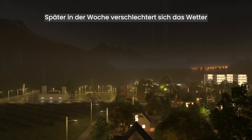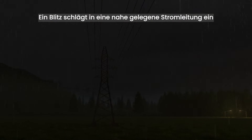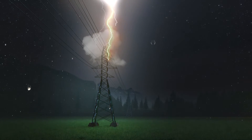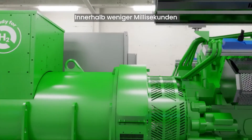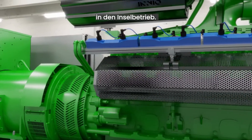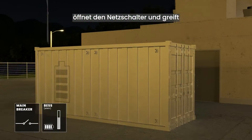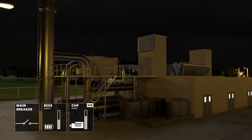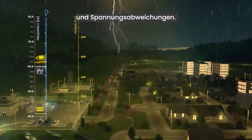Later that week, the weather worsens, and eventually a severe thunderstorm develops. Lightning strikes a nearby power line, leading to a grid outage. Within milliseconds, the microgrid controller enters island mode operation. It detects the grid failure, opens the main breaker, and transitions to the BESS while ramping up the CHP. Because of the super-fast response of the BESS and the inertia of the CHP unit, this switch happens with minimal frequency and voltage deviations.